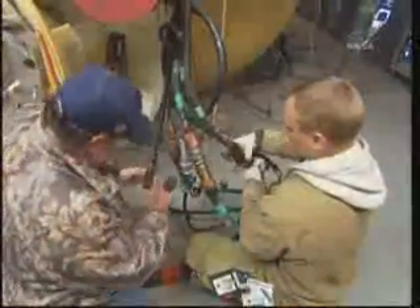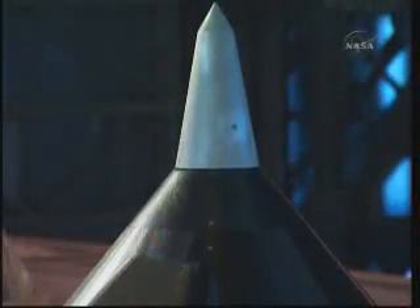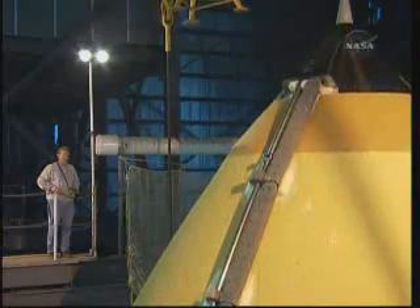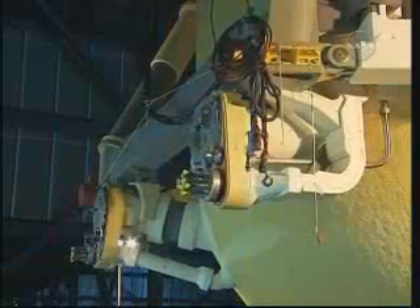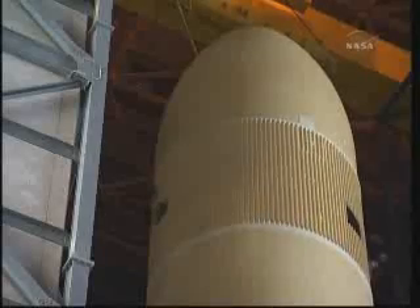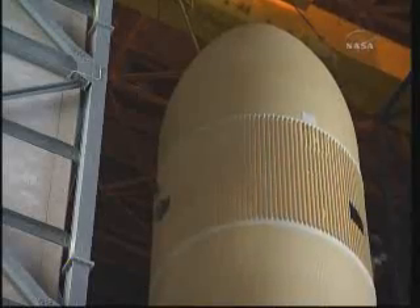Here you see the aft bipod struts and the propellant feed lines where the external tank connects to the orbiter's aft. Following standalone inspections and processing of the external tank, it's ready to be lifted out of the checkout cell and into the integration cell, where it can be mated to the solid rocket boosters. Transport of this delicate flight hardware requires numerous support personnel to ensure careful and safe maneuvering.